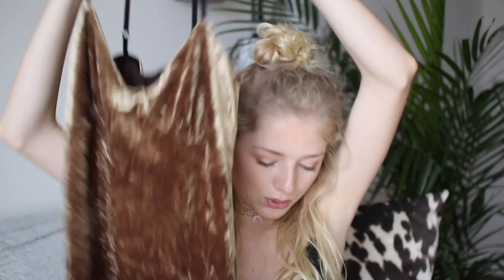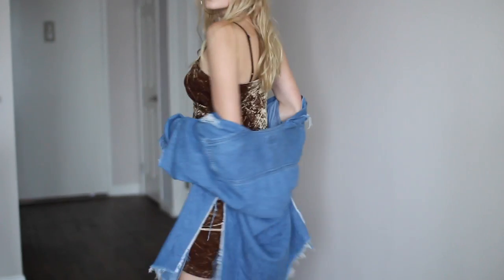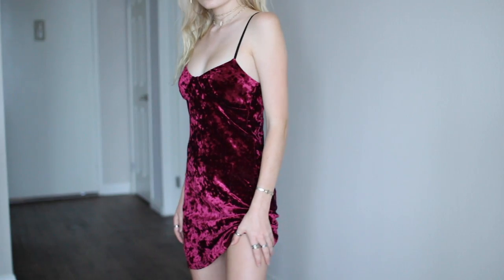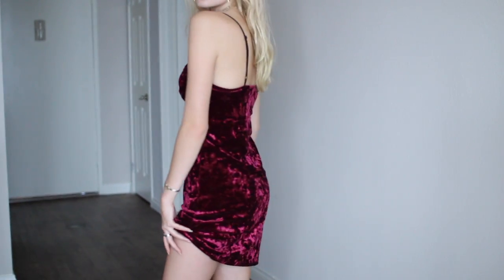I also got these at the Planet Blue sale — they are velvet gold and red slip dresses. I got them both in a size extra small and they are so flattering. The gold one is really shiny. I think these would look so good with a denim jacket, some fishnet tights, and some platform boots. The red one will look really pretty for the holiday season.